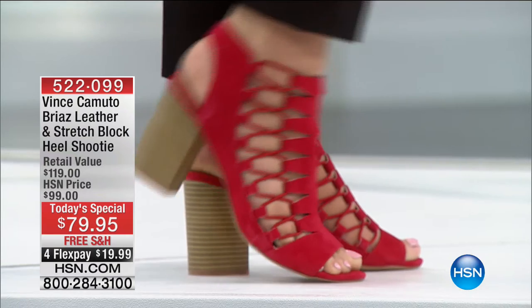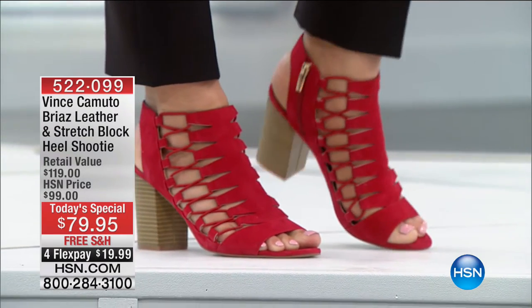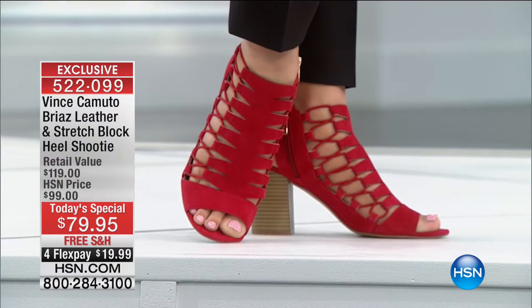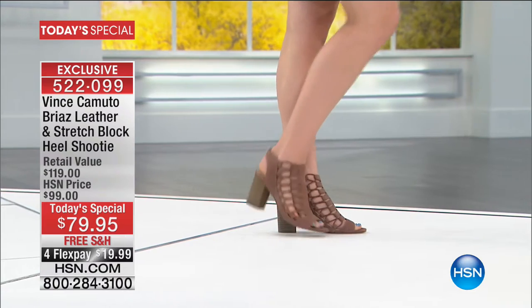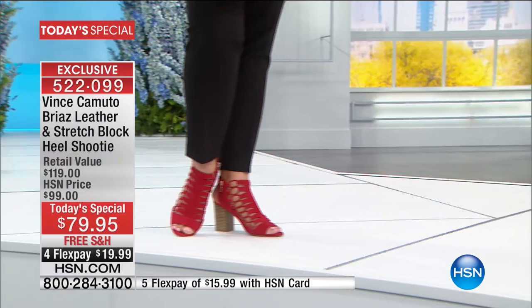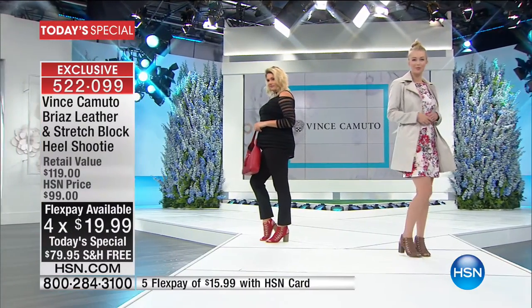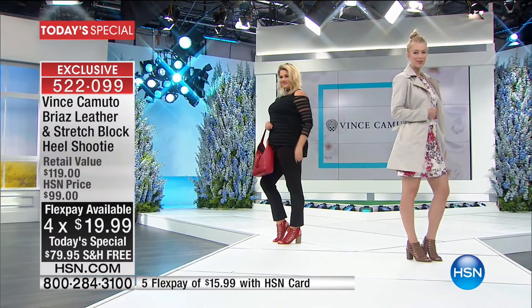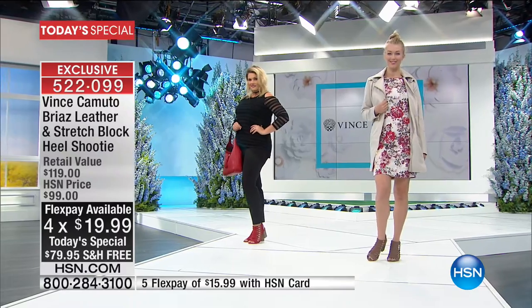Everything you're seeing from New York Fashion Week, everything the fashion editors are talking about - this is it. Shooties continue to get bigger and better. They are the buy-now, wear-now perfect transition shoe into spring for your wardrobe. This beautiful look is done in genuine leather or genuine suede, created exclusively for you here at HSN, so you won't be able to buy it in any department store. It's loaded with so many comfort features.